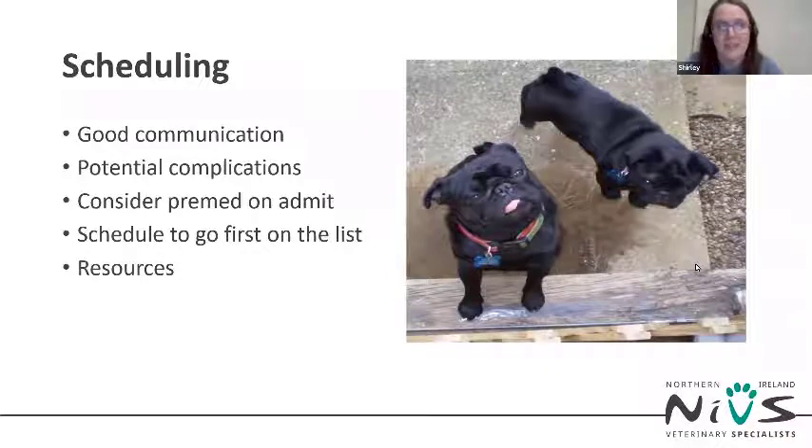Scheduling the procedure early in the day is also good, so you have a longer period of time with most staff around for post-GA recovery and observation before a decision needs to be made on whether the patient should spend the night in hospital or go home.